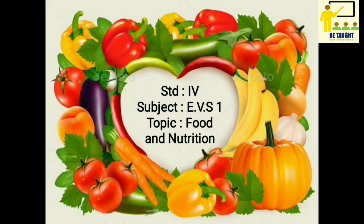Hello children, today in EBS 1 for Standard 4, we are going to learn lesson number 7: Food and Nutrition.